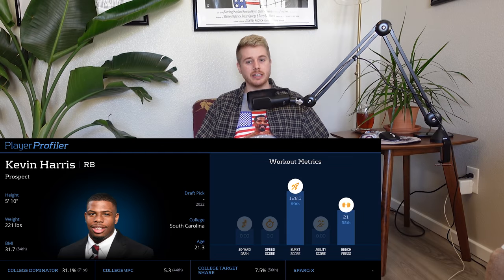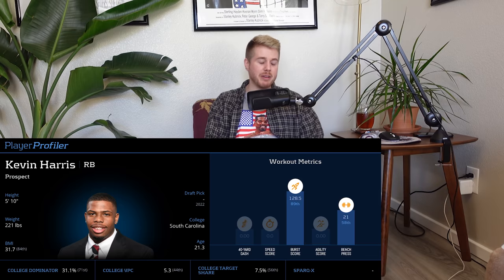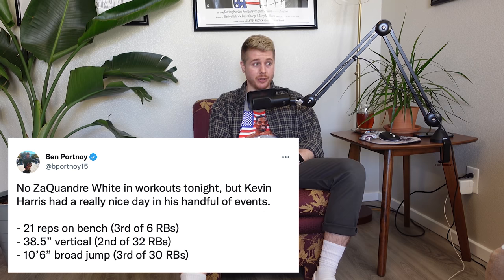First guy I want to talk about is Kevin Harris from South Carolina. Pre-combine, he was my RB2 and he was pretty nice at the combine. He didn't run the 40 — I imagine he'll do that at his pro day later this month. He came in at 5'10", 221 pounds, right around what we expected. He's a big, solidly built dude.